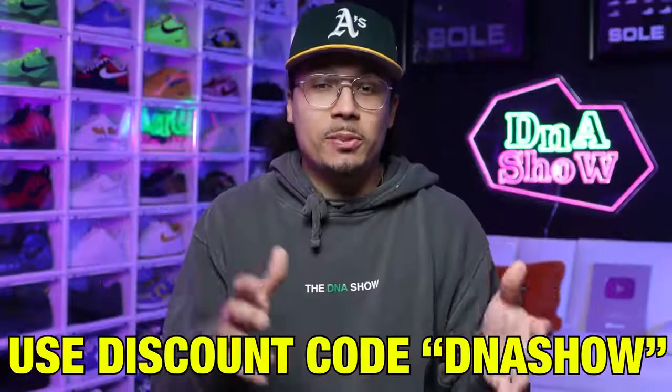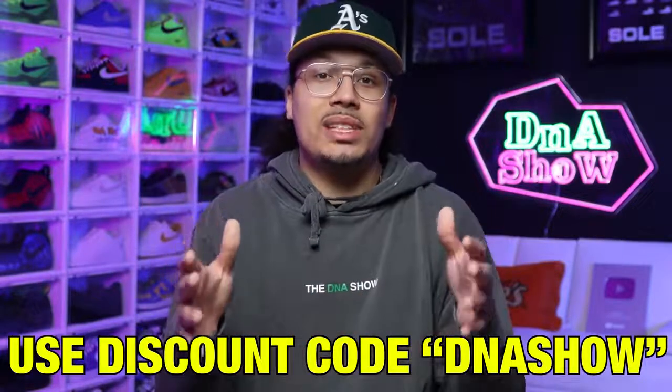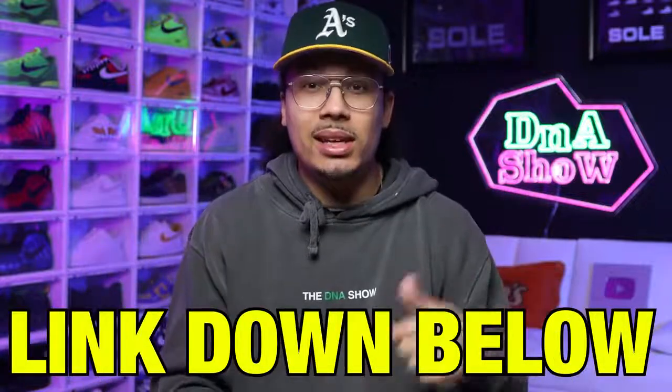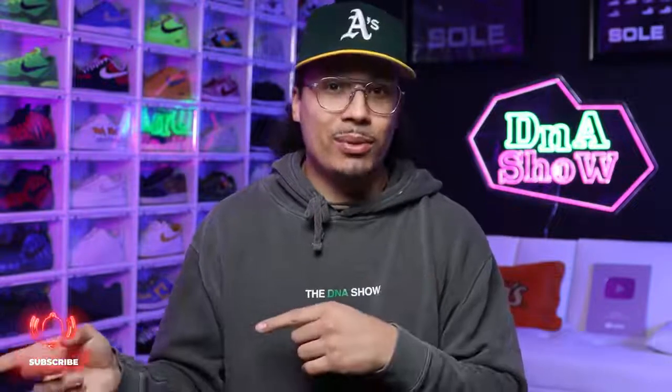If you want to be the first to undeadstock a new pair of shoes every month, they have a plan for that too. We also have a special discount — use the code DNA Show at checkout. I'll have a link down below in the description and pinned in the comment section. I've been getting some cool shoes from there, and I actually purchased something from them as well because you can also buy the sneakers. They can sell it to you for the value and credit you — it's pretty dope.